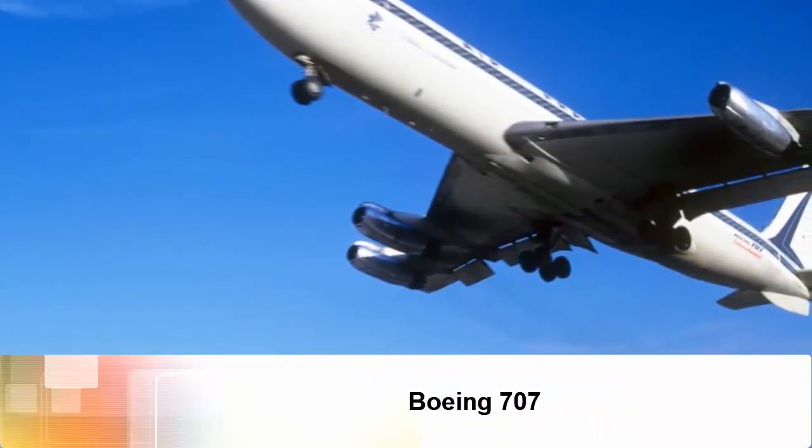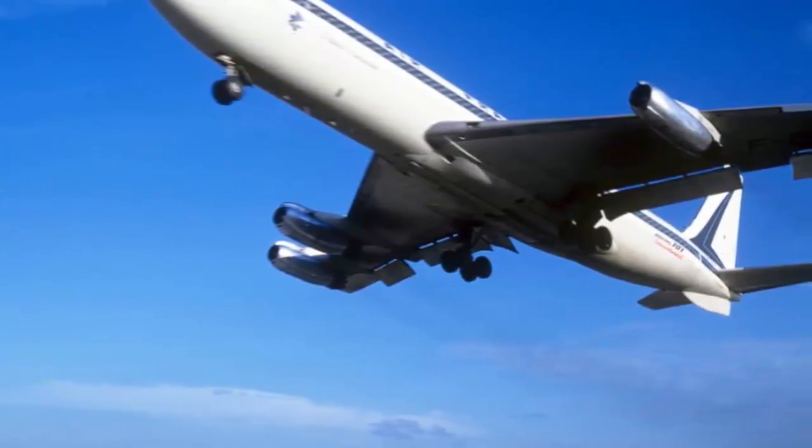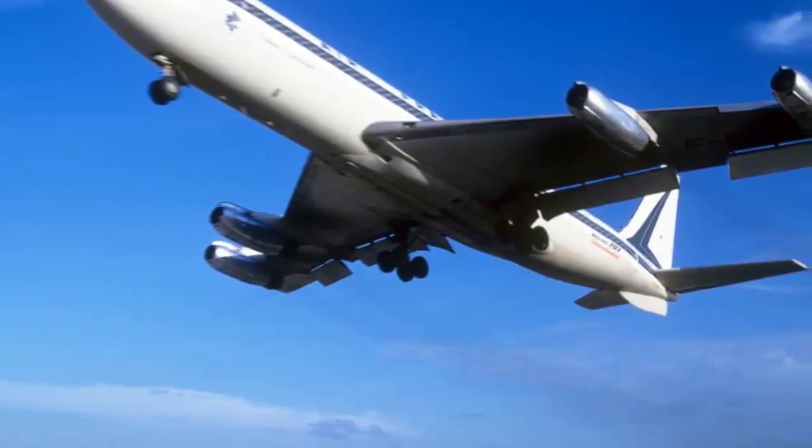Boeing 707. Setting standards for passenger comfort and aircraft design, the Boeing 707 was a pioneering modern long-haul jet when it entered service in 1958.